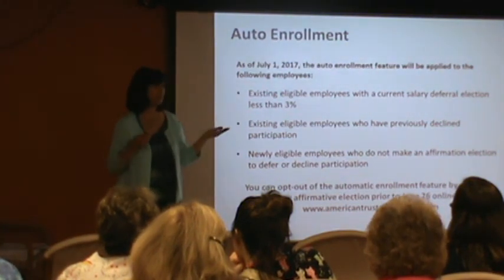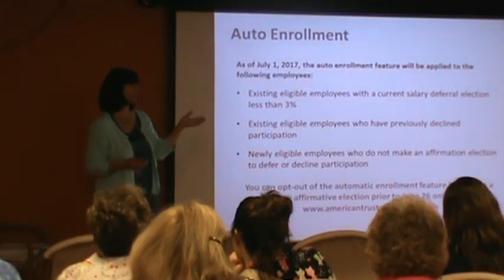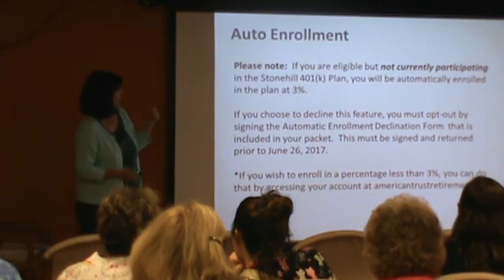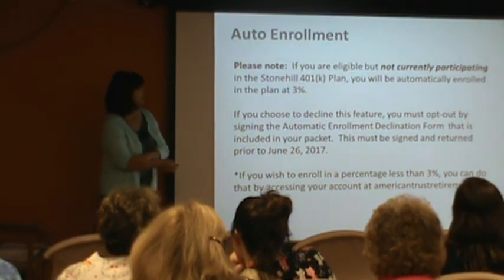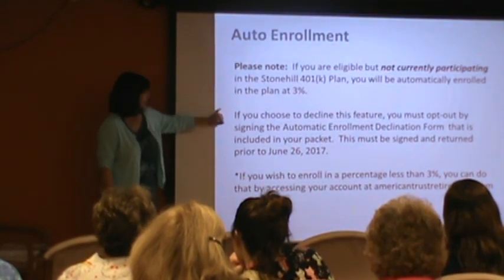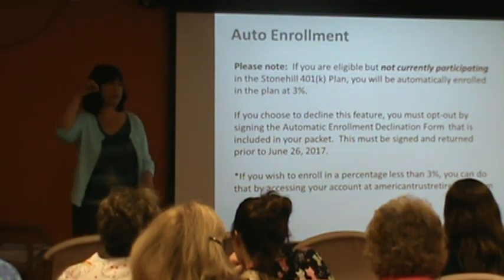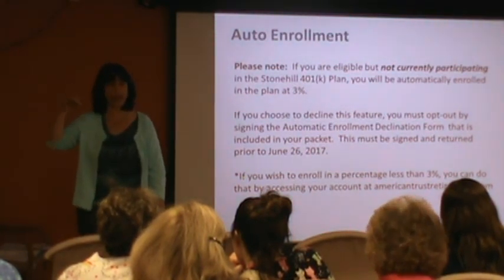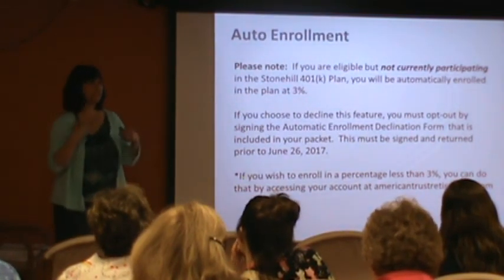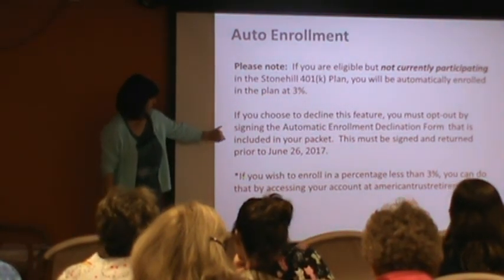None of this is locked in — you don't have to stay where you're automatically enrolled. At any time you can go to our website and change that. If you wanted to do 2% or 1%, you can log on to American Trust Retirement and change it at any time. You can also call us — we're at the office from 8 a.m. to 5 p.m. Sue and I are going to be around all day tomorrow and can do this for you right here as well. Please note: if you are eligible but not currently participating, you will be automatically enrolled at 3%. If you choose to still decline, you have to fill out the declination page included in your packet, turn it in, and we will make sure you don't get enrolled at 3% on July 1st.